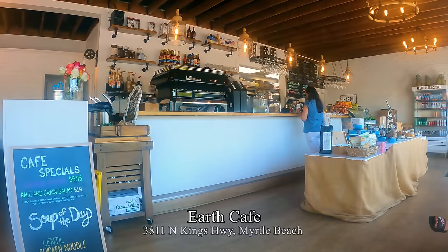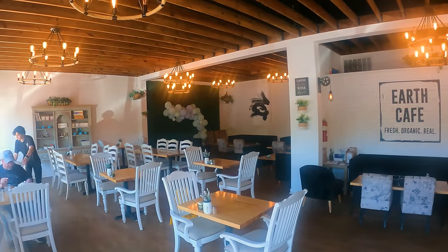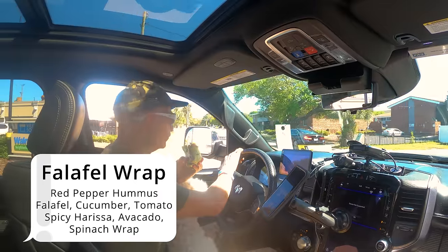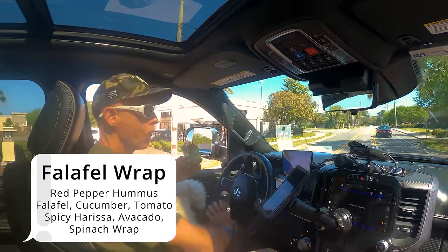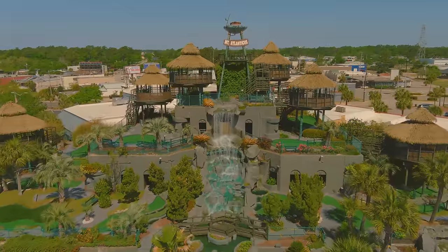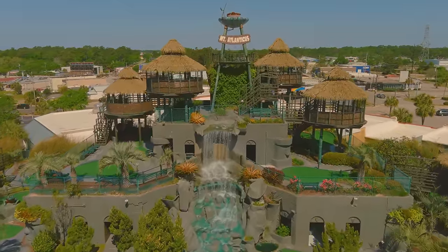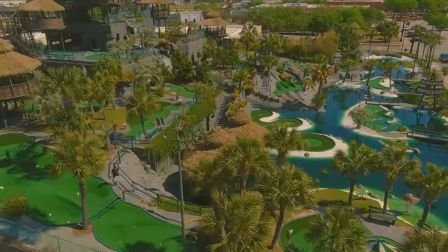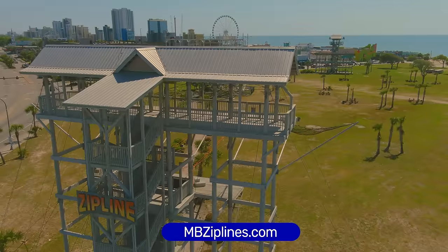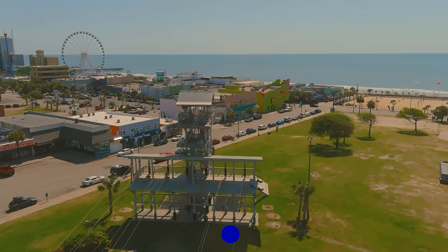Another good vegan eatery is Earth Cafe, located a couple miles north of the Sky Wheel, offering breakfast omelets, pastries, wraps, and salads — I ordered a falafel wrap. Heading toward the boardwalk, there's Mount Atlanticus Mini Golf, a huge tiki-themed course with two 18-hole layouts, one fully handicapped accessible. Across the street is Myrtle Beach Zipline Adventures with an aerial challenge and ziplines 600 feet long where you reach 40 miles per hour with some free falling.